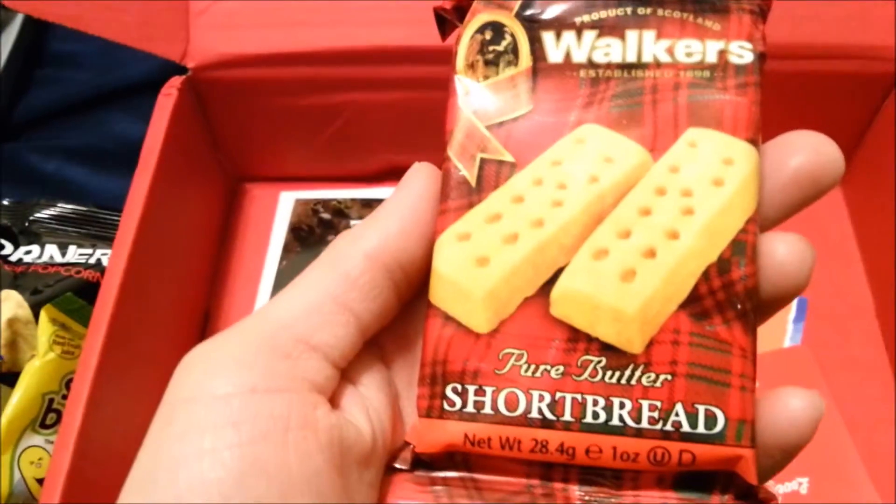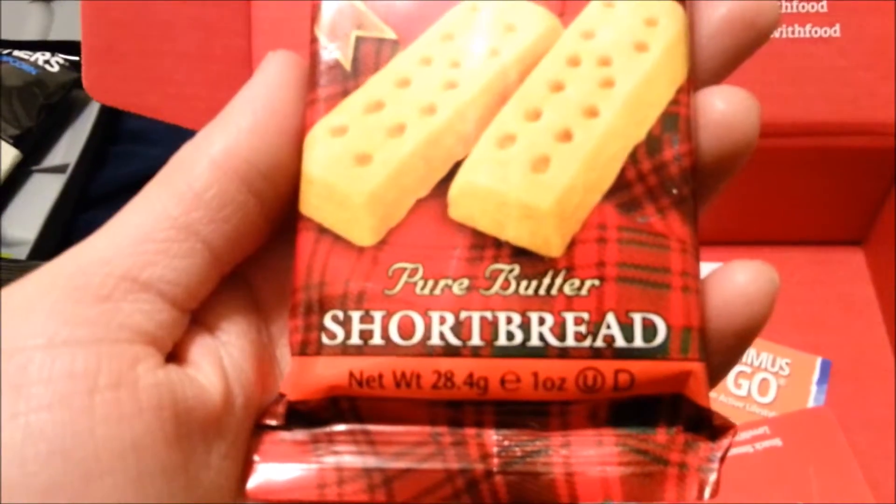The last snack item is the Walker's Pure Butter Shortbread Cookies. These were very small and delicious.